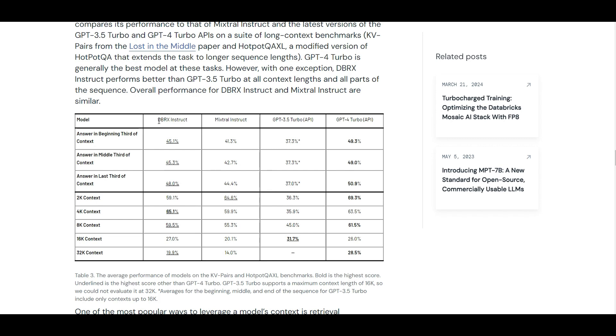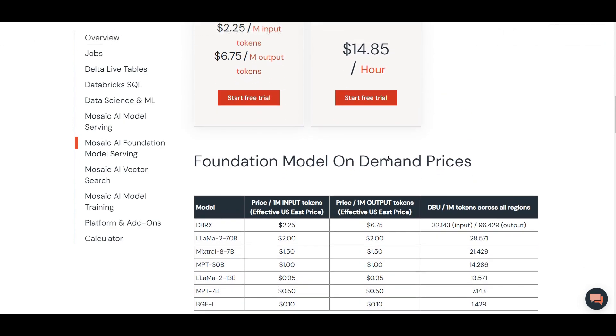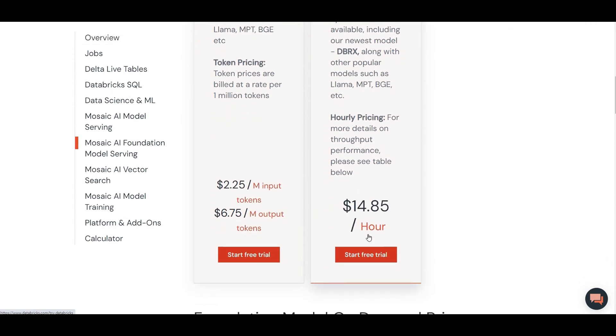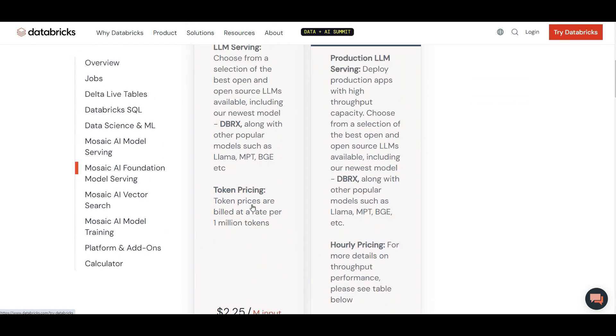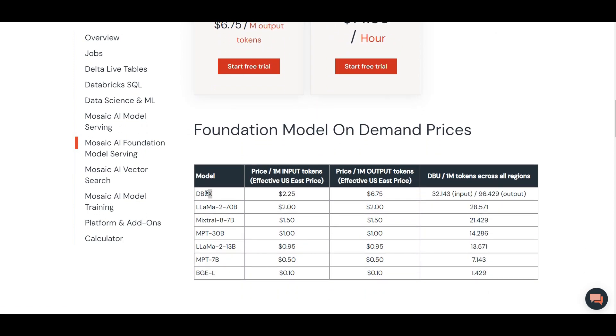Let's check out the price, especially comparing GPT-3.5 and DBRX. If they have similar or even better results for DBRX, what is the price difference? You can use DBRX like an API call hosted by Databricks — no compute provisioning needed, it's ready to use. You can pay on demand or pay in advance for the amount you'll use to potentially save costs. For per-token pricing, this is how we can compare it with OpenAI.